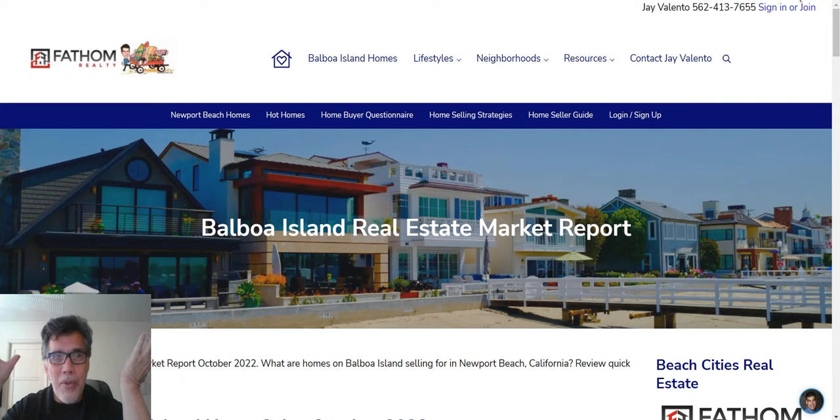Hi, this is Jay live from redwagonteam.com. Today we're going to be talking about Balboa Island housing market and what's going on for October 2022. On our website, you can simply go to redwagonteam.com and search for Balboa Island homes for sale.